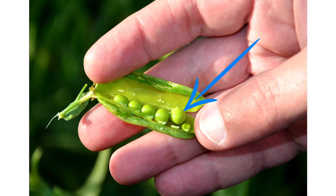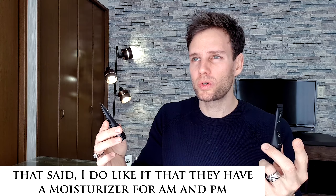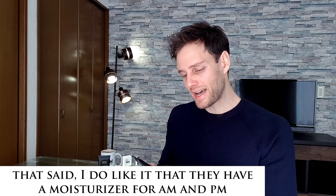Another thing I realized: the directions say to massage a pea-sized amount into your entire face and neck. A pea size is very small. My skin type is dry to normal, and I've been using this in winter in Japan where skin gets even drier. I felt it wasn't enough — I didn't even complete the full 30 days because my AM and PM moisturizers were already finished by around day 23 or 24. A pea size, especially when covering your whole face and neck, personally feels like it's not enough.